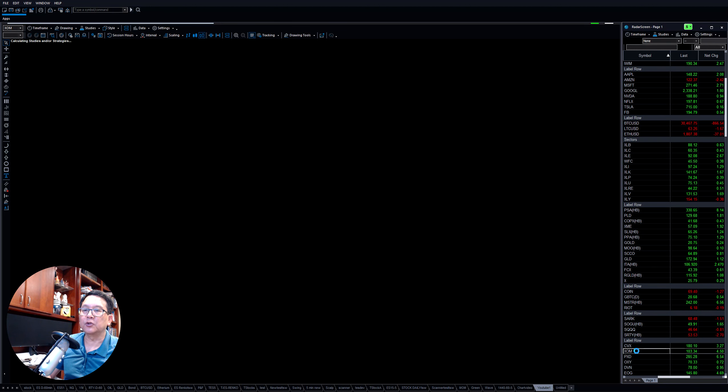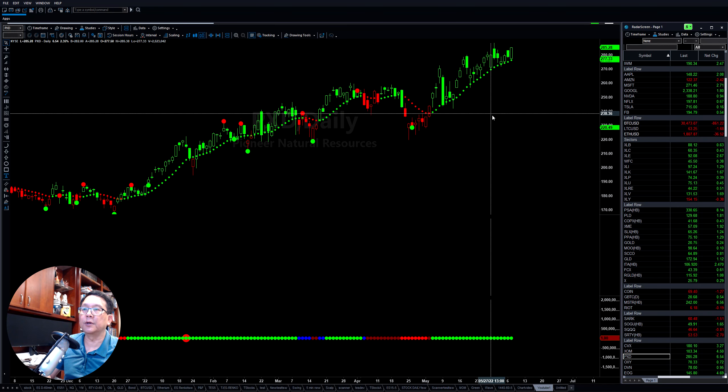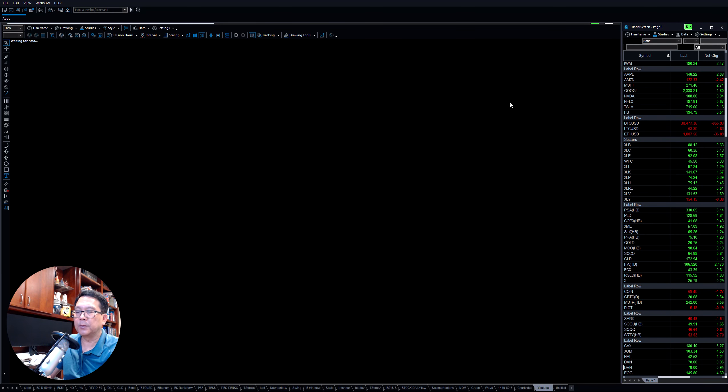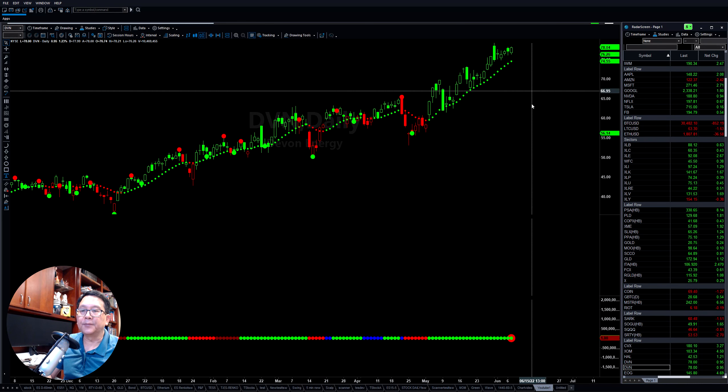As you can see, ExxonMobil continues to go higher, Chevron continues to go higher. PDX and all the stocks here continue to move higher. HAL, which is the one we talked about on the weekly market forecast, continues to put it back up. DVN, for example — those stocks continue to rumble to the upside.